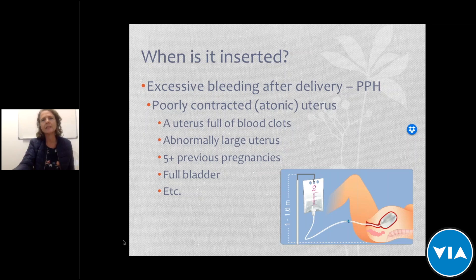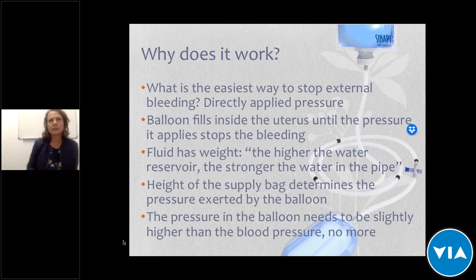Some reasons why the uterus doesn't contract include blood clots, an abnormally large uterus due to an abnormally large fetus, the fifth or more pregnancy of the woman, or a full bladder, among other reasons. The important thing is why does placing a balloon in the uterus work at all? It's based on the fact that with any bleeding wound, the best way to stop it is to put direct pressure on it. The same principle is used to make the bleeding stop inside the uterus.